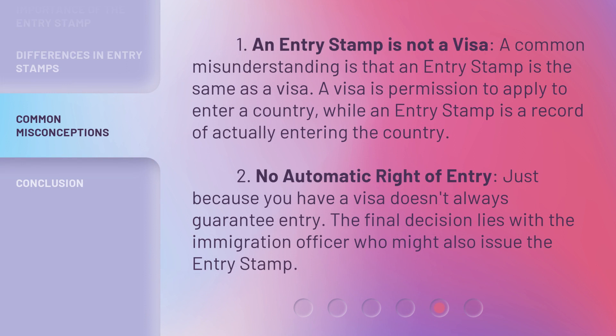There are also some common misunderstandings to be aware of. First, an entry stamp is not a visa. A common misunderstanding is that an entry stamp is the same as a visa. A visa is permission to apply to enter a country, while an entry stamp is a record of actually entering the country. Second, there is no automatic right of entry — just because you have a visa doesn't always guarantee entry. The final decision lies with the immigration officer, who might also issue the entry stamp.